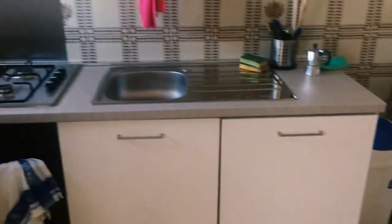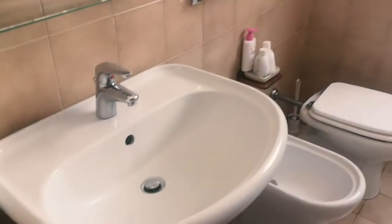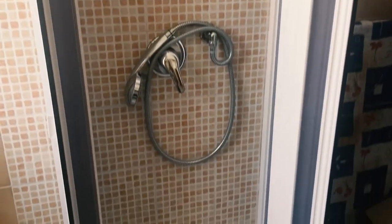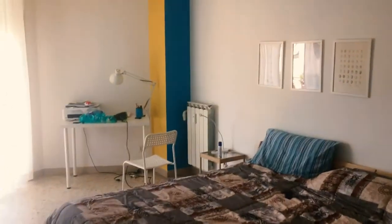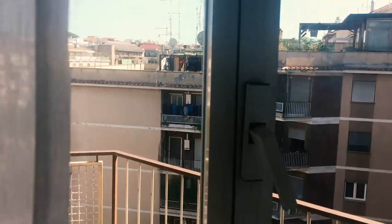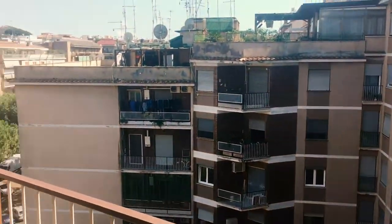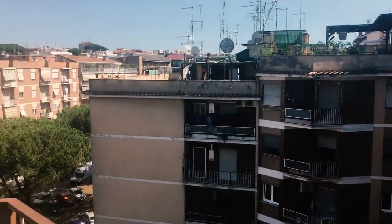This apartment in the neighborhood San Paolo was €450 per month to rent the room. In total it had three bedrooms, and two of the three had balconies, and one or two of them had air conditioning. The pros of this apartment were that it was very light-filled, it had great balconies and views, and the neighborhood is pretty quiet and residential, but it wasn't quite as close to the target area that I wanted to live in.